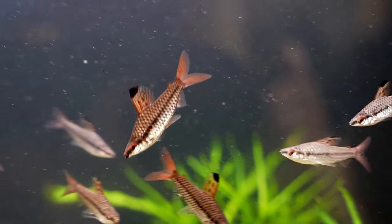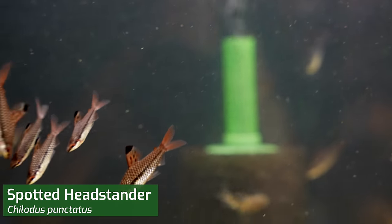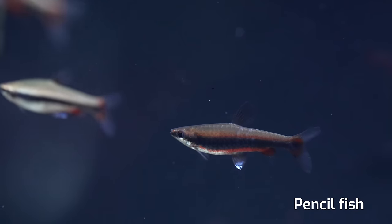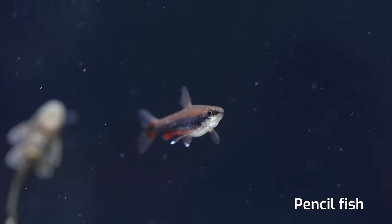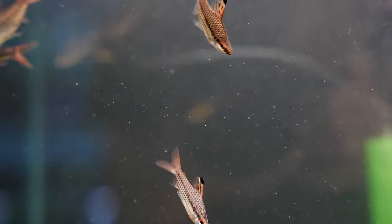The first fish I saw immediately when coming in the door is the spotted headstander. They kind of look like the opposite of a pencil fish. You know how pencil fish is a schooling fish that's kind of diagonal, 45 degrees, but they point upwards — whereas the headstander, like its common name, points downwards.